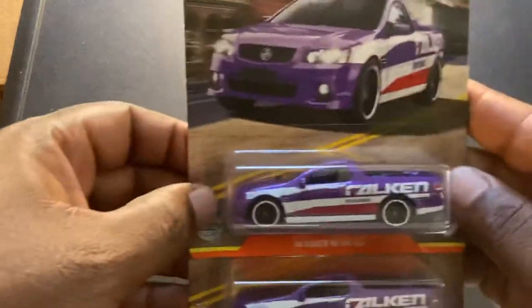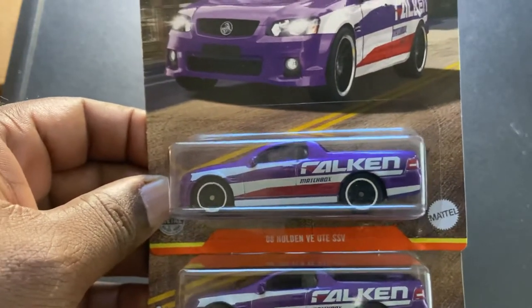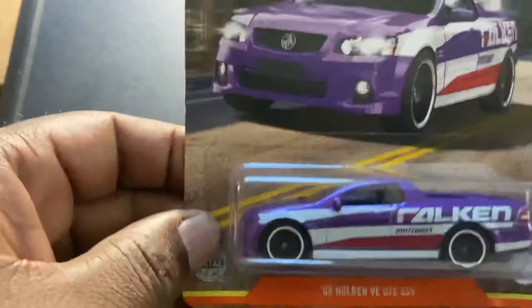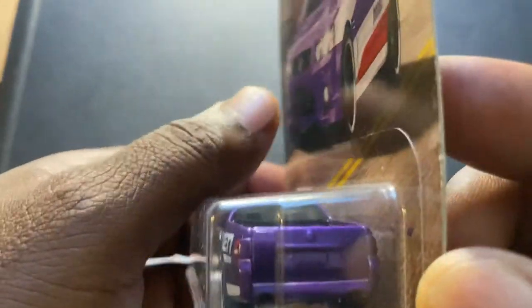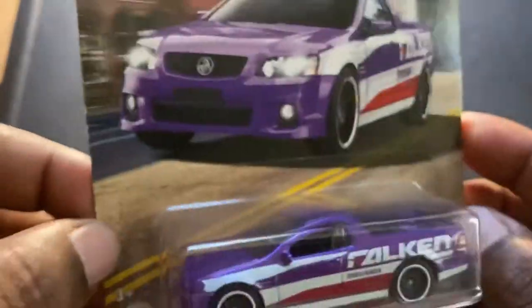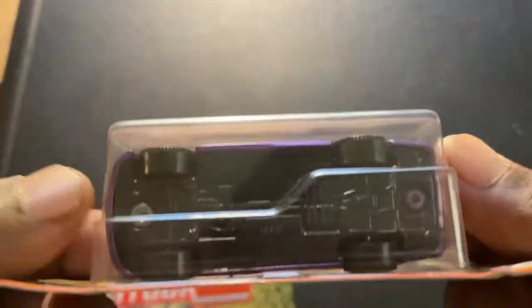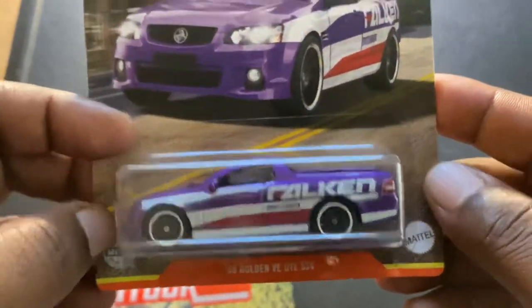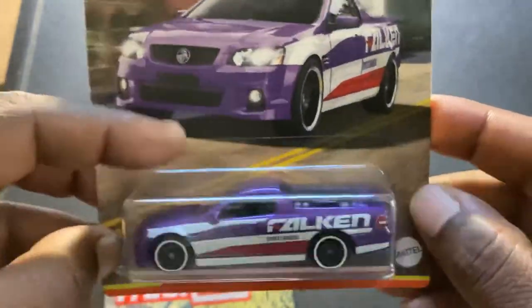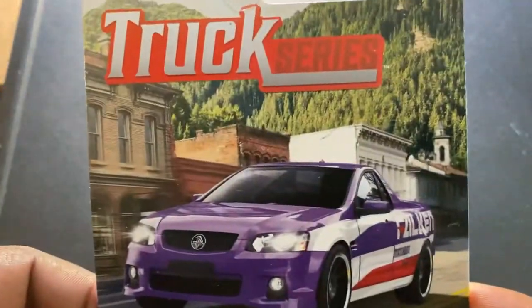Next up in the same set, I found the 2008 Holden VE UTE SSV — try to say that three times fast. I like the livery; I don't like the purple color, but it's definitely different and I appreciate something different. I've heard these cars have been sold in Australia, and I think they would have found some takers here in the U.S. Nice card art as well.